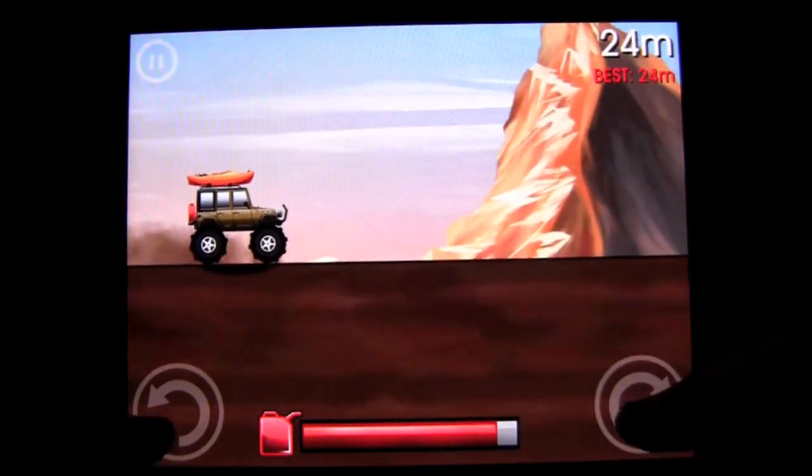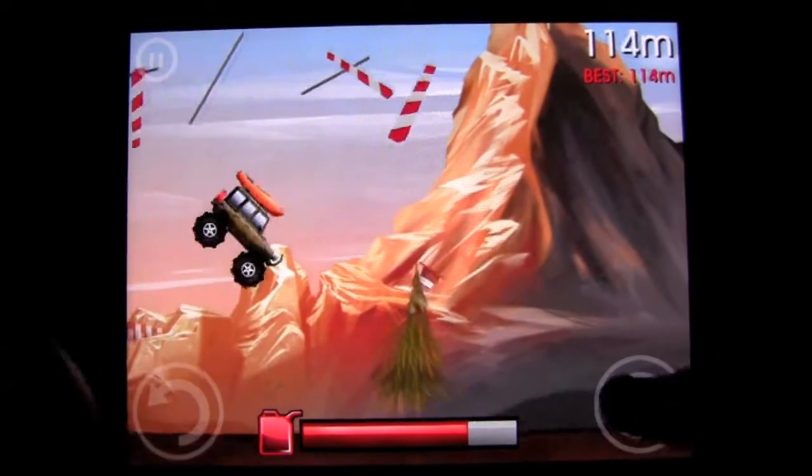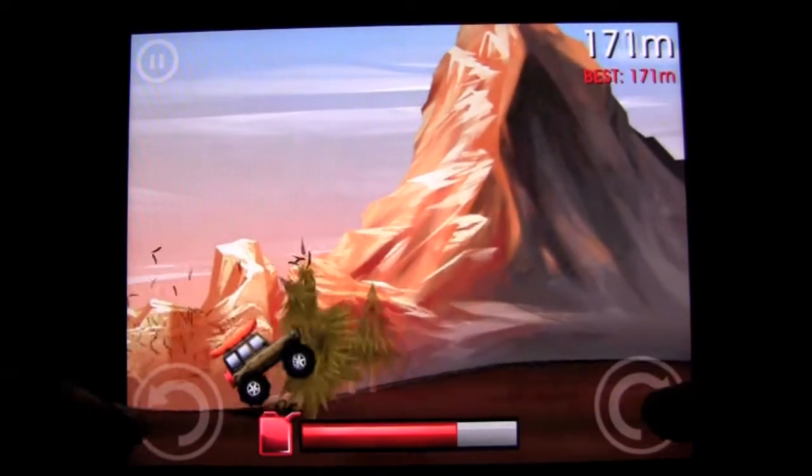Let's go ahead and pick our vehicle — I haven't had this one yet. So that's my gas, that's as far as I go. Sloppy landing.